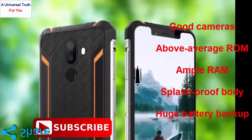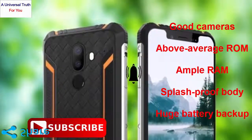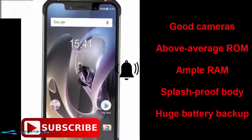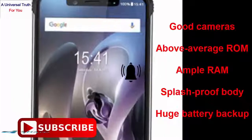So why should you buy this phone? Good cameras, above average ROM, ample RAM, splash proof body, and huge battery backup. But beware of the average processor, no full HD display, and hybrid slot.